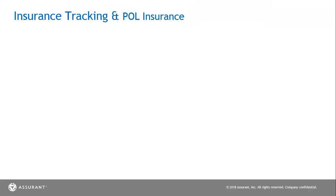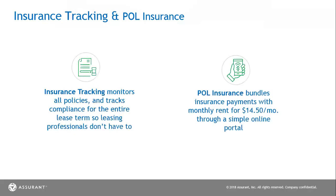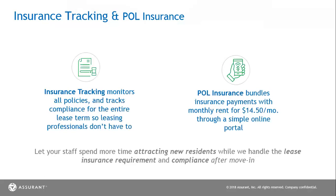We're going to cover a couple of items here: the insurance tracking and POL insurance policies. We're going to monitor all policies and track compliance for the entire lease term of your residence, so your leasing professionals do not have to. With POL, this is going to give your residents an option to pay for their insurance for $14.50 with their rent or upload their third-party declaration page. Once they pick these options, we will track their compliance for the entire lease term, and your leasing team will have more time attracting new residents while we handle the requirements and compliance after a move-in.